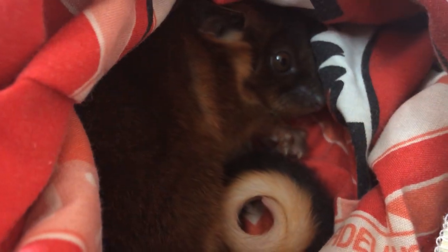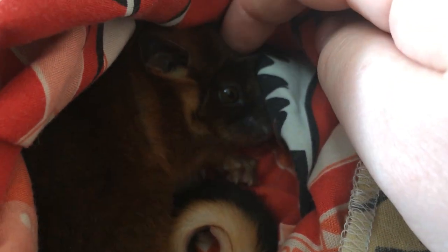What's in the pouch? It's a little red ringtail possum. She doesn't like the light but is actually pretty healthy.